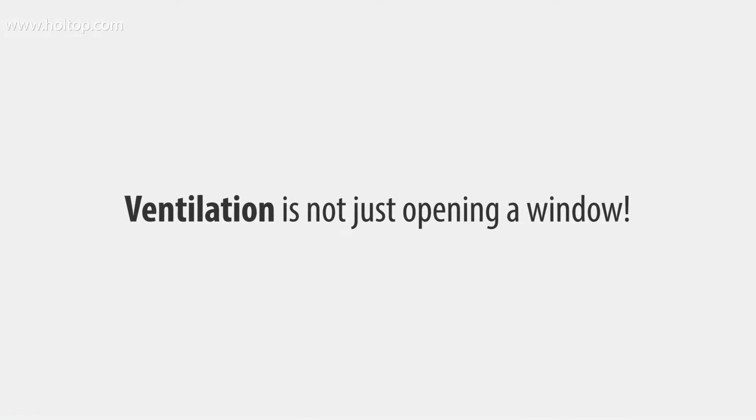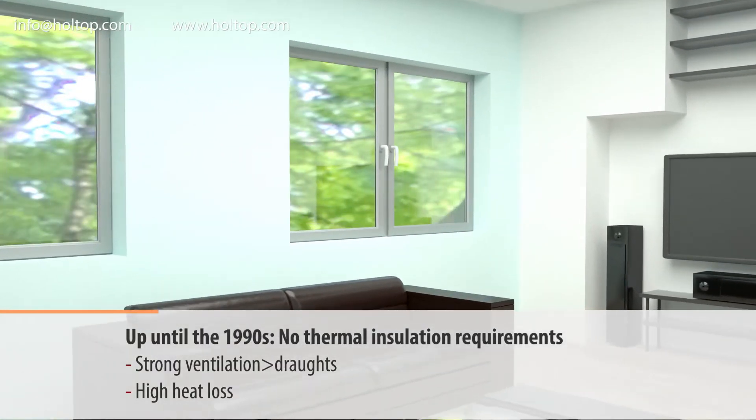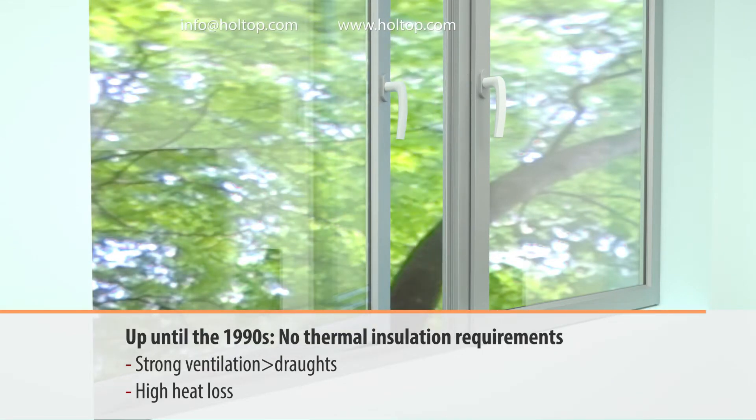Ventilation is not just opening a window. Up until the 1990s, there were no thermal insulation requirements, so that strong ventilation caused drafts and high heat loss.